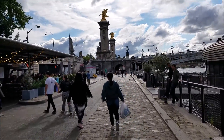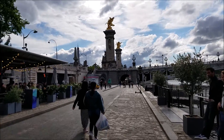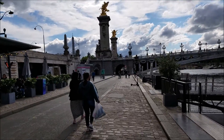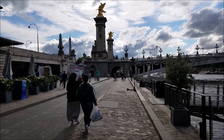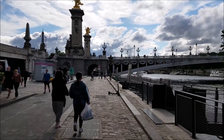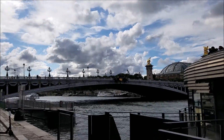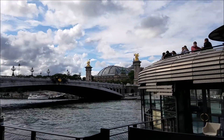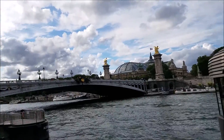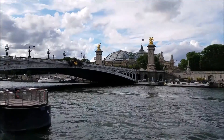As we go closer, you see the view of the Eiffel Tower over there. It's a really grand view. Beautiful. Lovely bridge. And the port tours and river cruises go on.